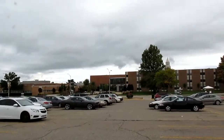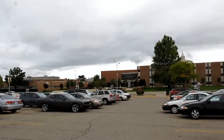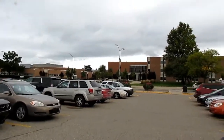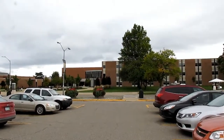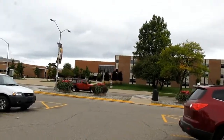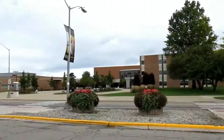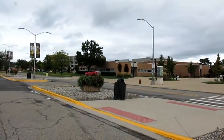Oakland University has been around since 1957, as it was founded by Alfred and Matilda Dodge Wilson, who actually lived over at Meadowbrook Hall on the eastern part of campus — that's where I'll end the video. They actually first built a satellite campus for Michigan State University, as this used to be called MSU Oakland until about 1963 when it eventually became Oakland University. And speaking of my grandfather, he actually took some engineering classes over here at Dodge Hall, which we'll see later. It was around the time when Oakland split off from MSU.